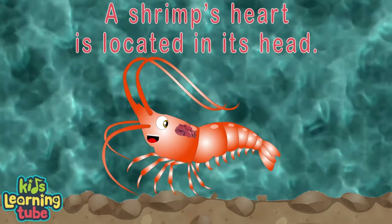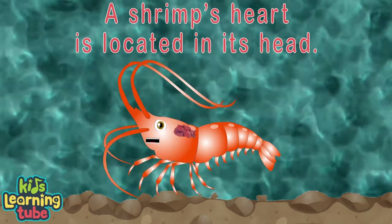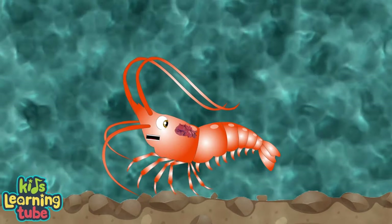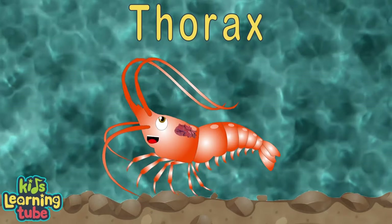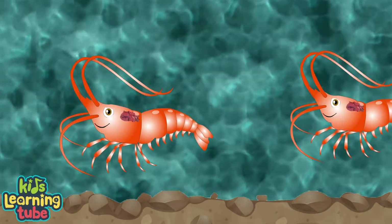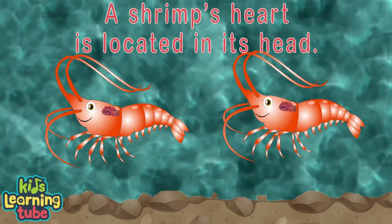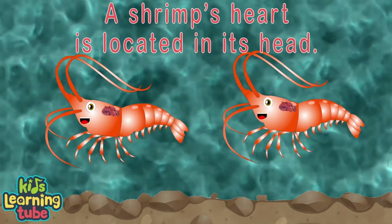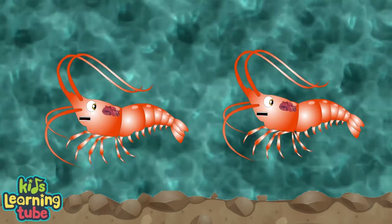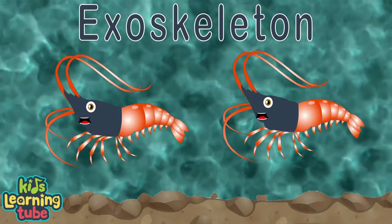Did you know a shrimp's heart is located in its head? I know it's hard to believe, but that's what I said. When you see my heart beating, it's in my thorax — it's what you are reading. One exoskeleton covers both my thorax and head.